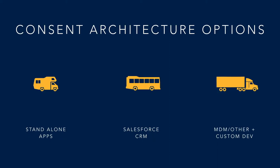Let's look at some options for consent architecture. Assume that consent is a person traveling through our organization. We have three choices. We can buy a standalone app — like a recreational vehicle — where our consent person just drives it around; great for specific trips but not very useful outside of that. Alternatively, opportunities, cases, contacts, and leads are all persons traveling on your Salesforce bus, and consent is just another passenger on that bus. From an MDM perspective, our third option, consent is riding a trailer with a lot of other data.